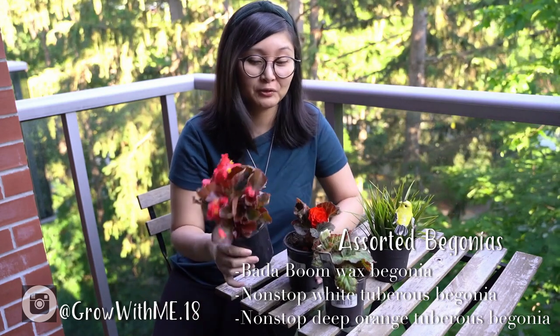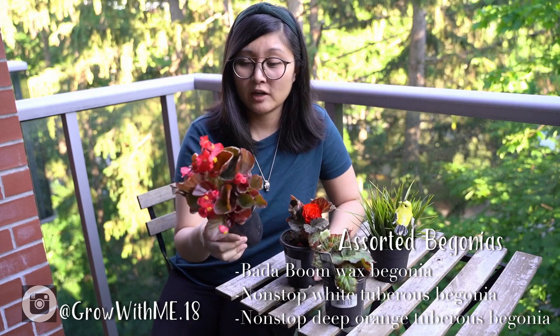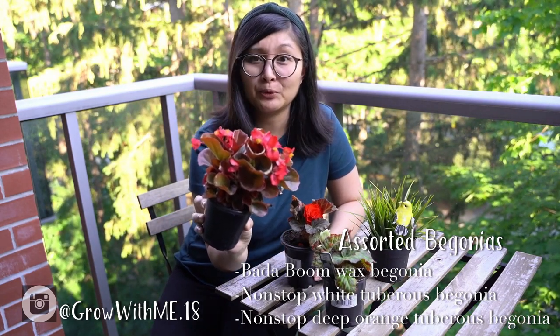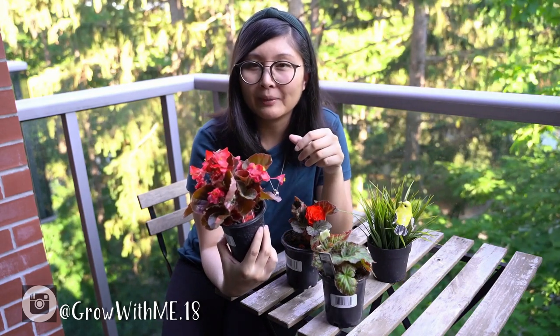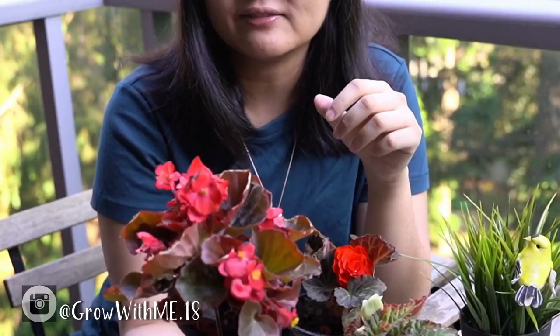Our first stop, we got three begonias right away that we're going to keep outside on our balcony. This one was the Begonia Butterboom. There was also a Butterbing and I was thinking of getting that one, but I chose between the two. The Butterboom had more umph to it – it has a brighter red tone to the leaves compared to the Butterbing which had more of a green and red.